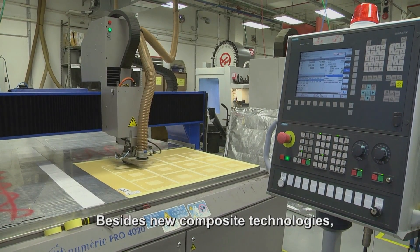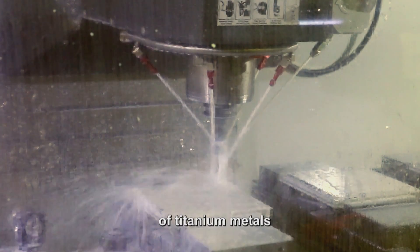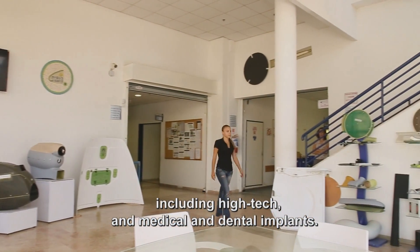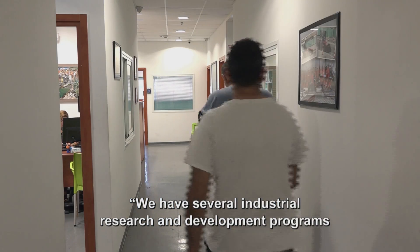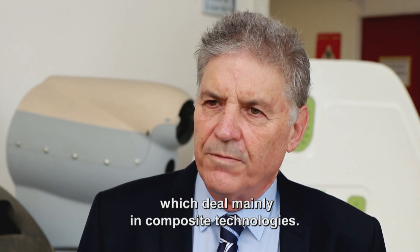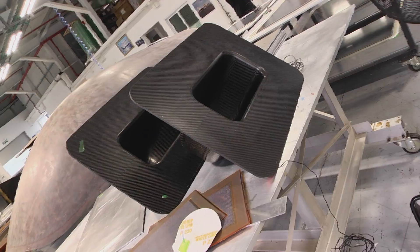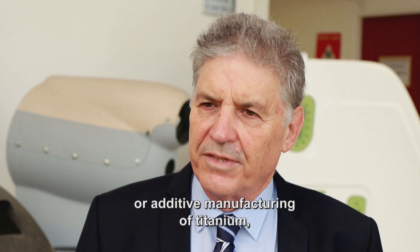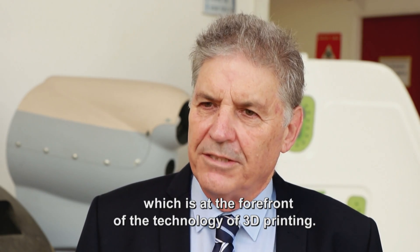Besides new composite technologies, CanFit has also introduced 3D additive manufacturing of titanium metals, which has opened up new markets for the company, including high-tech, medical, and dental implants. We have several industrial research and development programs dealing mainly in composite technology. CanFit also established a daughter company focused on 3D printing and additive manufacturing of titanium, at the forefront of that technology.